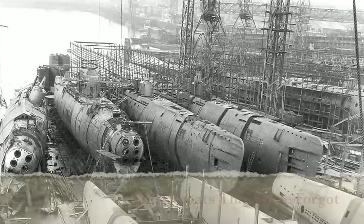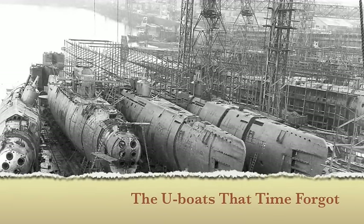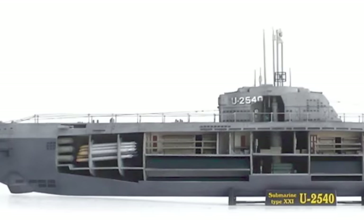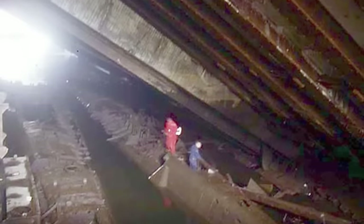It was a discovery that shocked the WWII history community in 1985. Three virtually intact German U-boats were discovered, not at the bottom of the ocean, but sitting upright inside a massive bunker in the German port city of Hamburg.